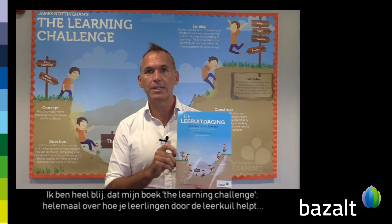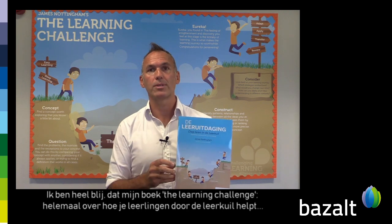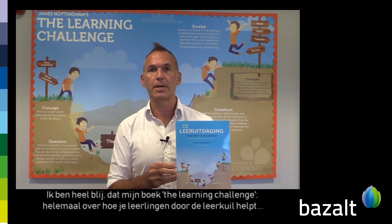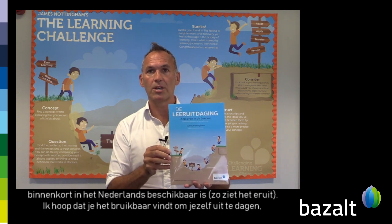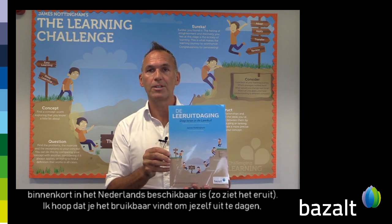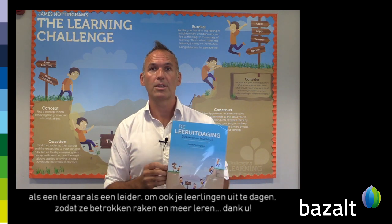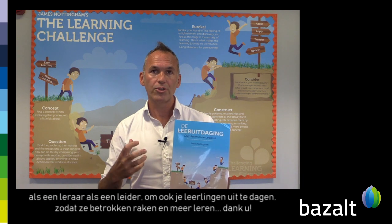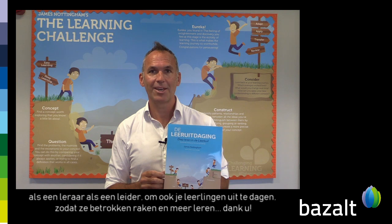I'm delighted that my new book, Learning Challenge — all about how to guide students through the learning pit — is going to be out in Dutch very soon. This is what it's going to look like. I hope you'll find it useful to challenge yourself as a teacher, as a leader, and also to challenge your students, so that we engage them and they can learn more. Thank you.